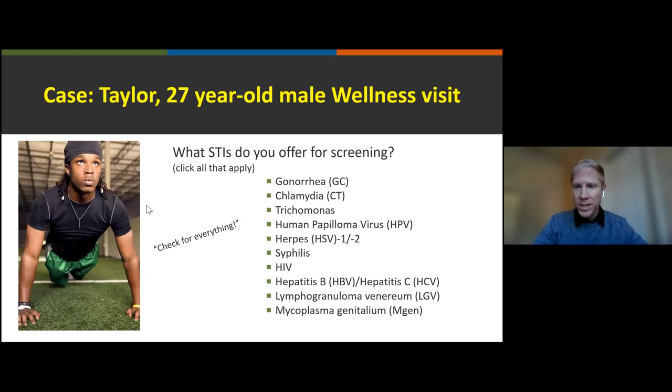Let's start with a case and a poll. Meet Taylor, a 27-year-old male coming in for a wellness visit. What STI screenings would you offer or think about for Taylor? Please click all that apply on the poll. It's okay if you can't remember what to order — that's why you're here to learn. Guidelines and recommendations do change, so today we'll share lots of resources to use as your second opinion.